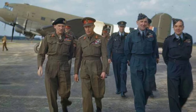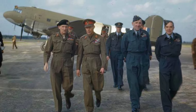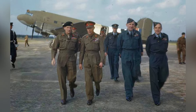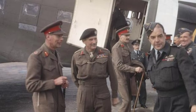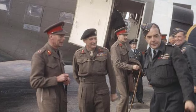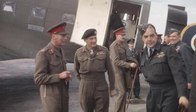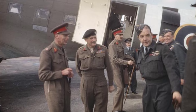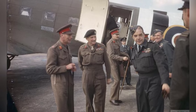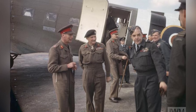A photo of a plane with Bernard Montgomery and King George VI in the Netherlands on October 12, 1944. When King George VI of the United Kingdom arrived in Holland, he was greeted by Field Marshal Sir Bernard Montgomery and Air Vice Marshal Harry Broadhurst, who were both part of the 21st Army Group.